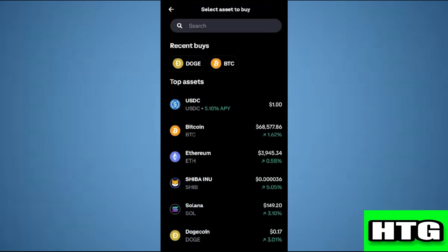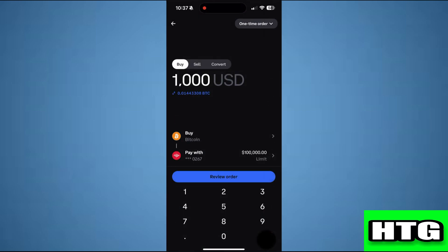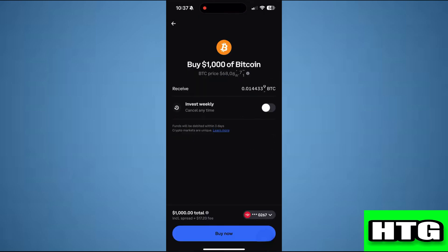Select Bitcoin, then enter the worth of Bitcoin that you want to buy. In the Pay With section, select the card you have added and tap on Review Order. After that, tap on Buy Now.